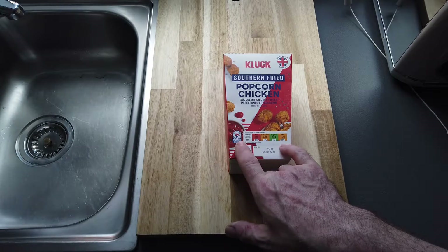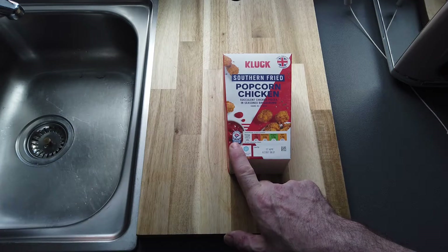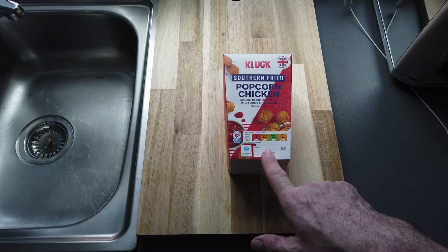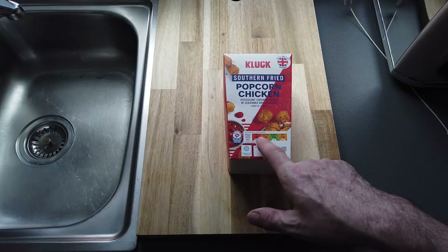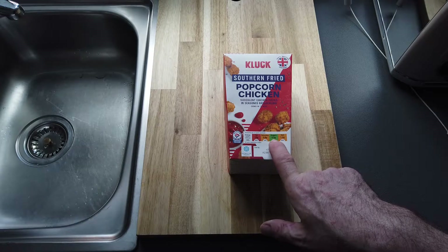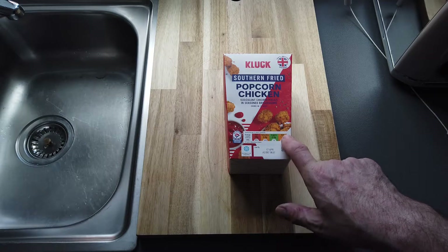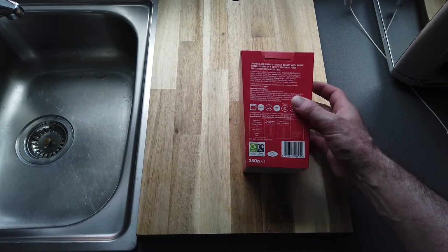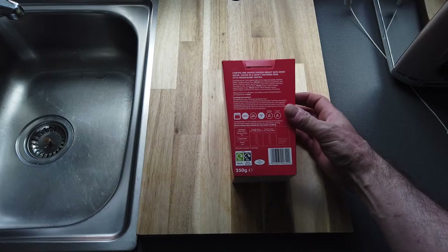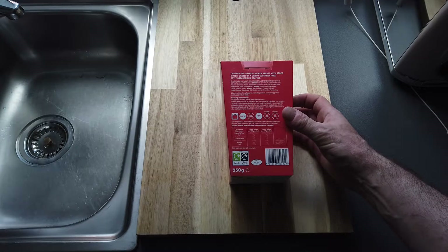It's got the Red Tractor certified chicken, it's out of date in four days, loads of fat as usual, loads of saturates, a bit low on the sugars and a little bit on the salt. Suitable for freezing. So what's inside? 61% southern fried style breadcrumb coating, 39% fortified wheat flour.